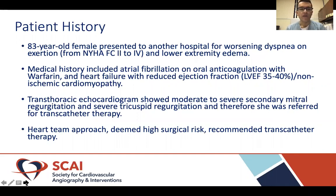Our patient was an 83-year-old female who presented to another institution with worsening dyspnea on exertion, progressing from class 2 to 4, and lower extremity edema for the past two weeks. Her medical history included atrial fibrillation on oral anticoagulation with warfarin, heart failure with reduced ejection fraction — her last EF was 35 to 40% — and non-ischemic cardiomyopathy. Her transthoracic echo showed moderate to severe secondary mitral regurgitation and severe tricuspid regurgitation, and she was transferred for possible transcatheter therapy.